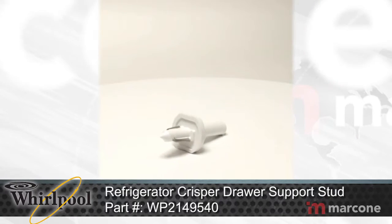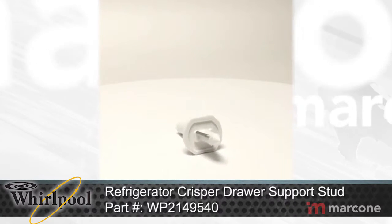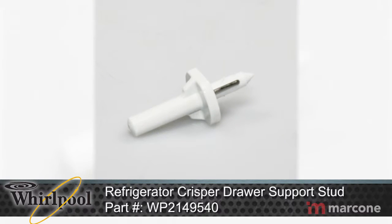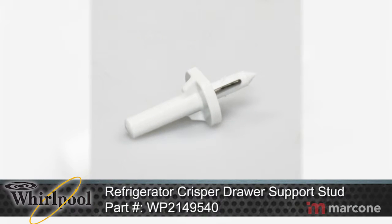Whirlpool Refrigerator Crisper Drawer Support Stud, Part Number WP2149540, attaches to the inside wall of the refrigerator and supports the crisper drawer lid.